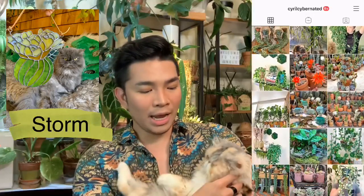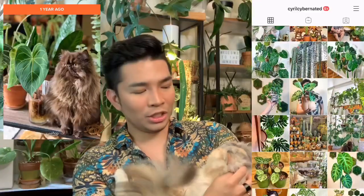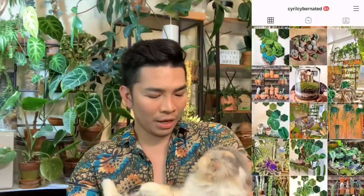I have three Persian cats. On Instagram I post about three of my cats: Storm, who is a 13-going-on-14-year-old Persian cat; Tsunami, my chocolate Persian cat who turned two in May; and my youngest, Monsoon, who is going to turn two in September and she's a calico.